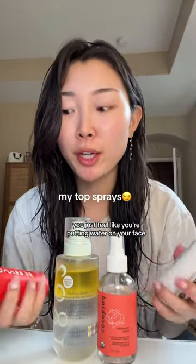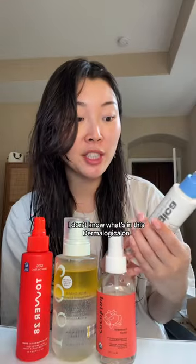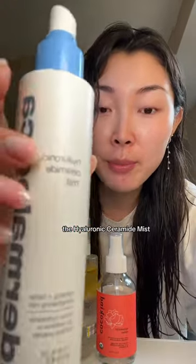Sometimes when you use sprays you feel like you're just putting water on your face and it doesn't really do anything, but these ones are so good. I don't know what's in this Dermalogica one, but I actually feel so hydrated when I use it. It's a hyaluronic ceramide mist and my dry skin feels cured with this one.